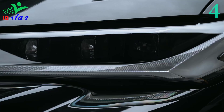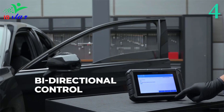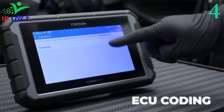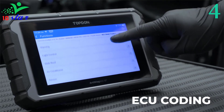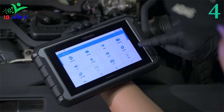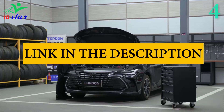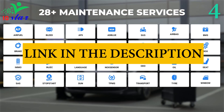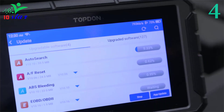The integrated Bluetooth vehicle communication interface ensures portability and ease of use. Keep your diagnostic process running smoothly with a robust 6300 mAh battery offering up to 11 hours of usage with the screen on. It provides quick access to historically tested vehicle systems without having to go through auto VIN again, and can display up to four data streams simultaneously in a graphical interface for informed comparative decisions.